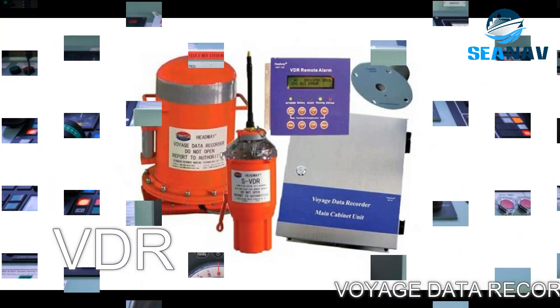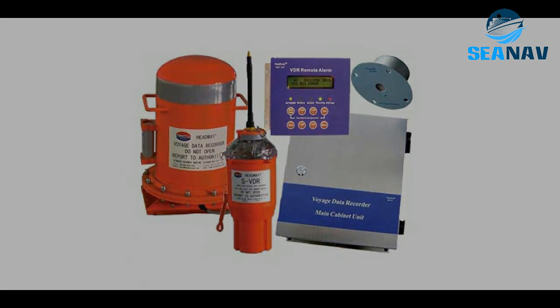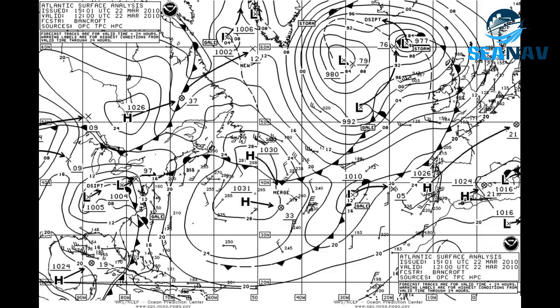VDR, or Voyage Data Recorder, records various data such as voice, video, radar, ECDIS, AIS, etc. from the bridge and other sources. It helps to investigate accidents and incidents at sea. Weatherfax: a device that receives and prints weather charts and forecasts using radio signals, helping to plan voyages and avoid adverse weather conditions.